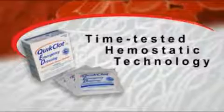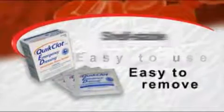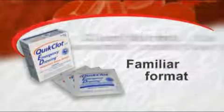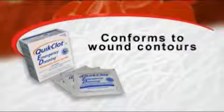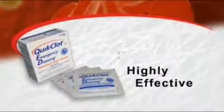Quick Clot Hemostatic Dressing delivers time-tested hemostatic technology in a highly absorbent, easy-to-use, easy-to-remove, shelf-stable, familiar format that conforms readily to the wound contours. It offers an affordable, safe, and highly effective method to control bleeding with no contraindications.